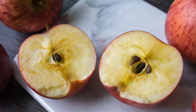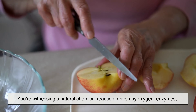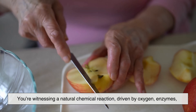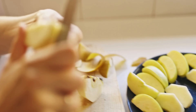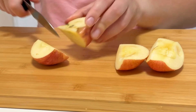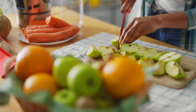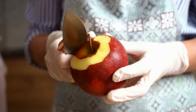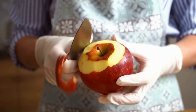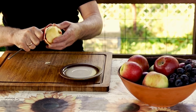So the next time you slice an apple and watch it slowly turn brown, you'll know there's more going on than meets the eye. You're witnessing a natural chemical reaction driven by oxygen, enzymes, and the apple's own built-in defense system. What seems like a flaw is actually the result of a very clever biological process responding to change. Understanding why apples turn brown doesn't just make you smarter in the kitchen — it gives you a new appreciation for how living things interact with their environment, even after they've been picked from a tree. That simple color change tells a story about chemistry, survival, and the invisible reactions shaping our everyday experiences. And once you see it that way, even a slightly browned apple feels a little more interesting than before.